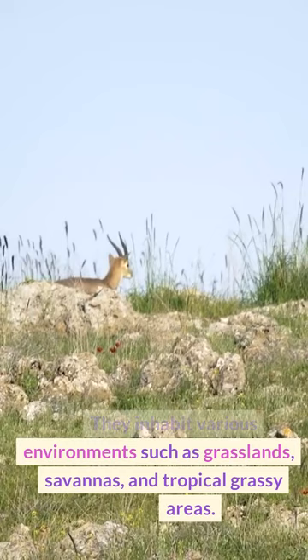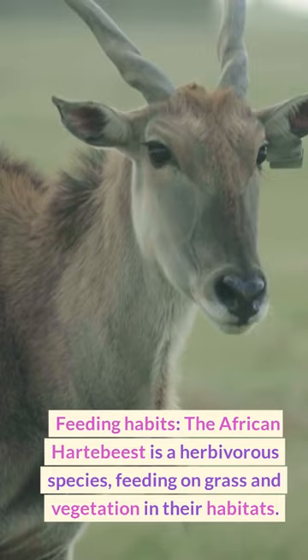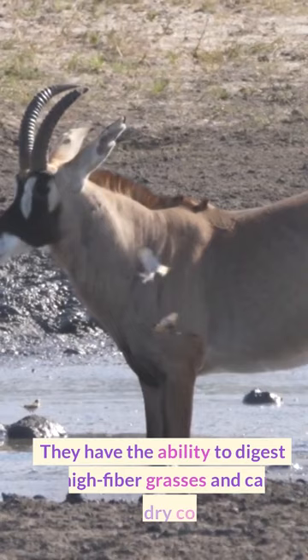Feeding Habits: The African hartebeest is a herbivorous species, feeding on grass and vegetation in their habitats. They have the ability to digest high-fiber grasses and can tolerate dry conditions.